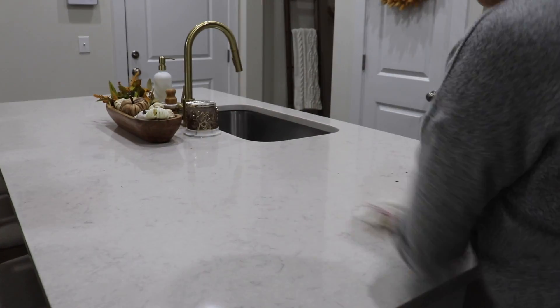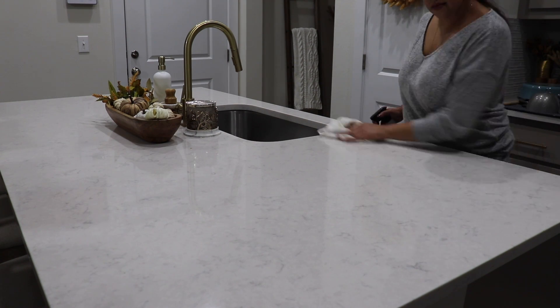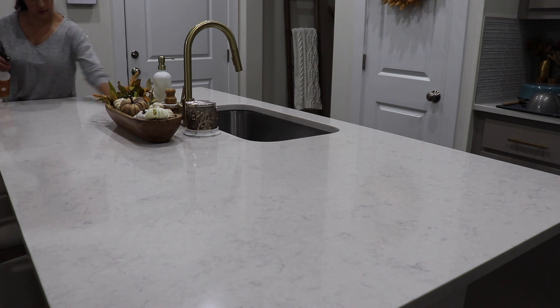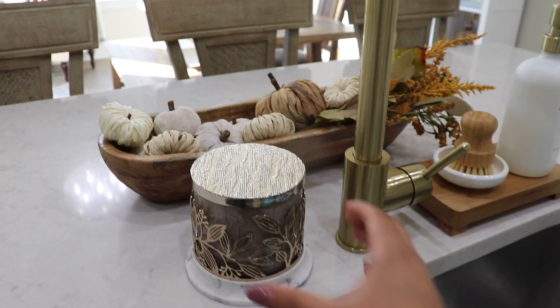I'm just finishing up with wiping down the island. I'm using the Mrs. Meyers multi-surface spray in the scent apple cider and it's my favorite — it just makes the whole kitchen smell like fall. And then I will light a fall candle, which pretty much means I'm just done with cleaning the kitchen.